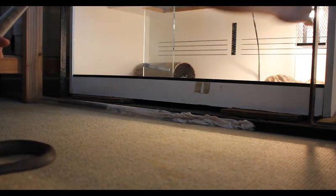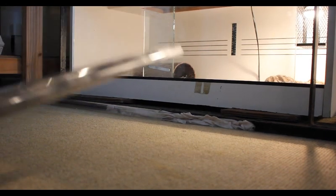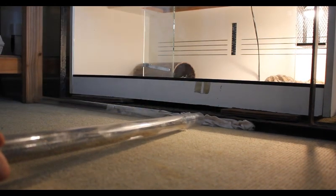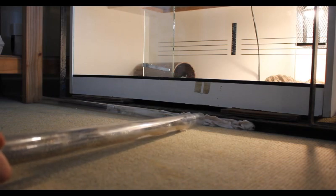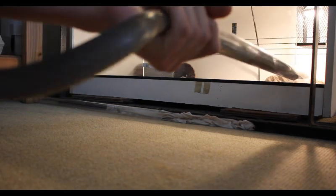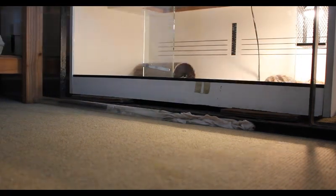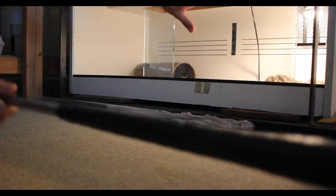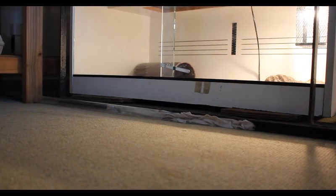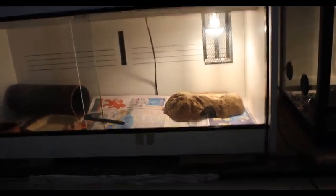We'll quickly reset, pull all of this back, do our shot — and we're all good. Beautiful.